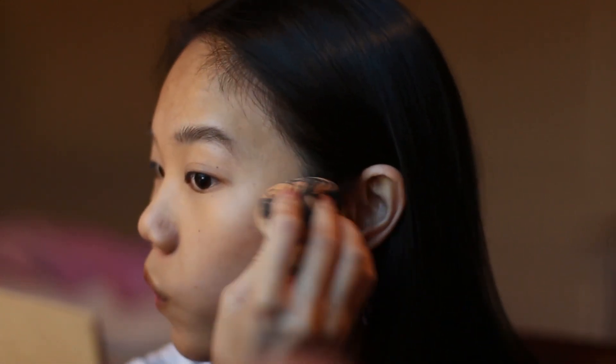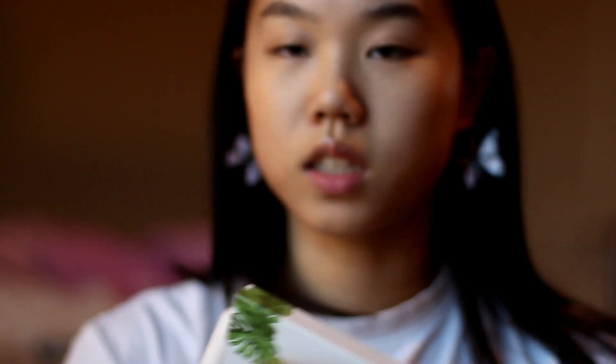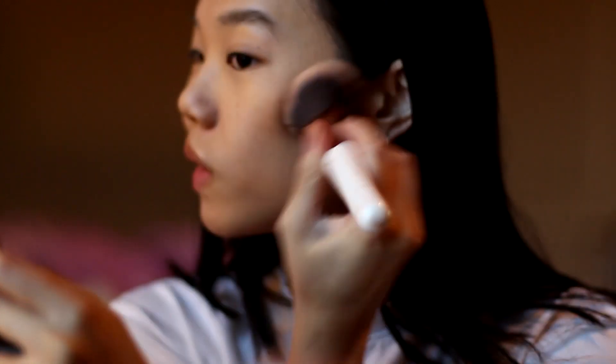Something I've been really liking recently is this Physicians Formula Cream Bronzer. Then I'm going to go in with the concealer again and lightly highlight underneath. Now I'm going to take a big fluffy brush and then Weylie's collab with Physicians Formula — tap it once because it's super pigmented — and then just set the cream and buff it out. Same thing on the other side.